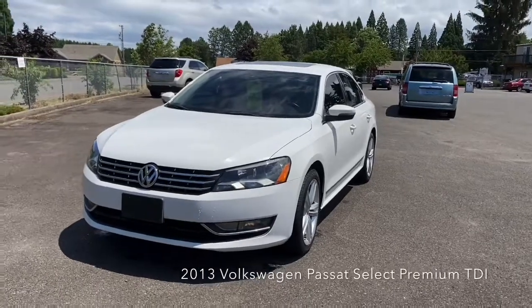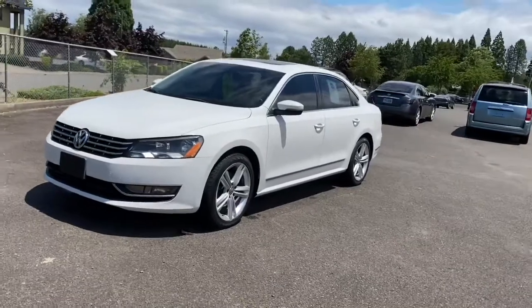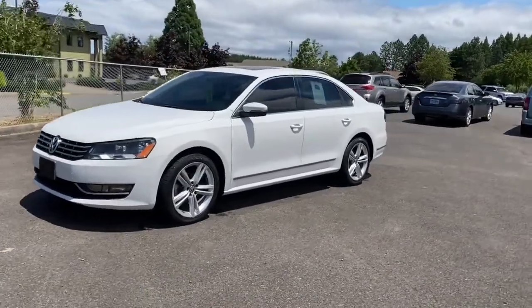Hi guys, this is a 2013 Volkswagen Passat Premium. It's a really clean car on the exterior and the interior — it's a pretty gorgeous car.